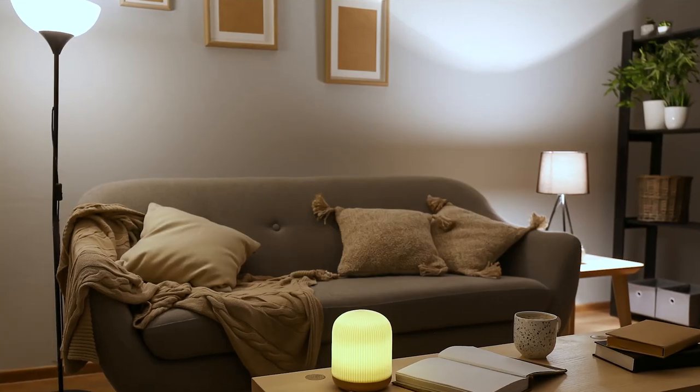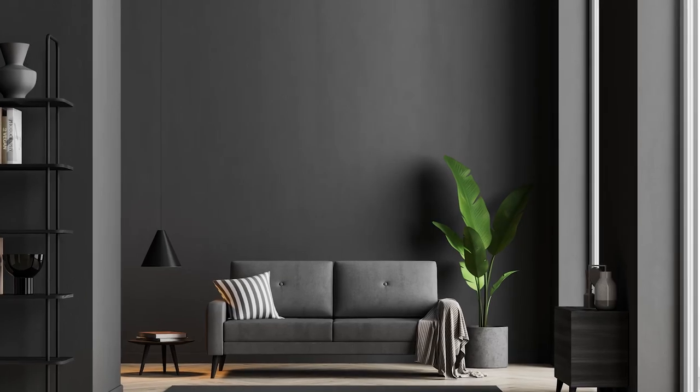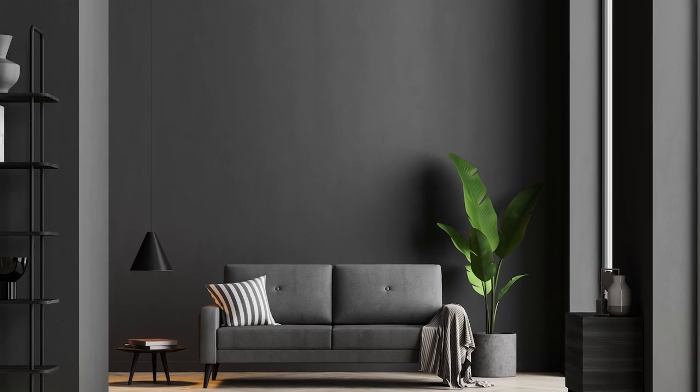A good rule of thumb is: if you have a darker room, a color with a higher LRV number will be a good choice to reflect light. If you have a bright room and want to create a cozier space, choose a color with a lower number. This number is located on the back of every Sherwin-Williams color chip and is another great tool to help you select the right color.